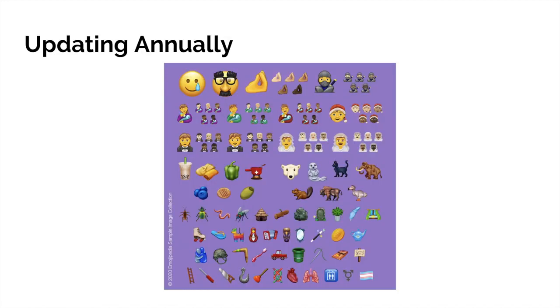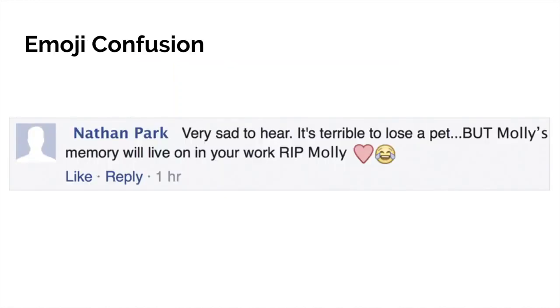There are over 3,000 emoji and new emoji are approved each year. For example, we now get to send people a boomerang, a plunger, or even a pair of lungs. Lots of people have fun using emoji, but there's evidence that emoji can be confusing. People can have different interpretations of the meaning of an emoji, such as in this image where a person has misused the crying laughing face — their intention was to display sadness, but now it's just a bit awkward.